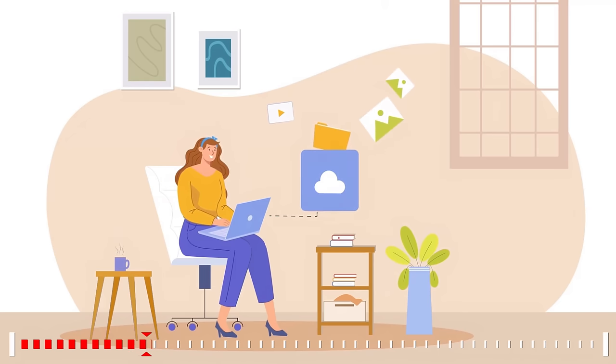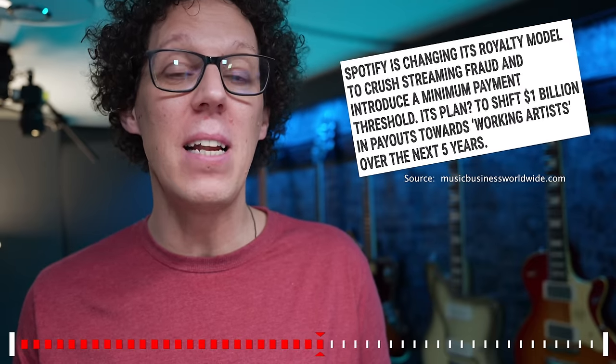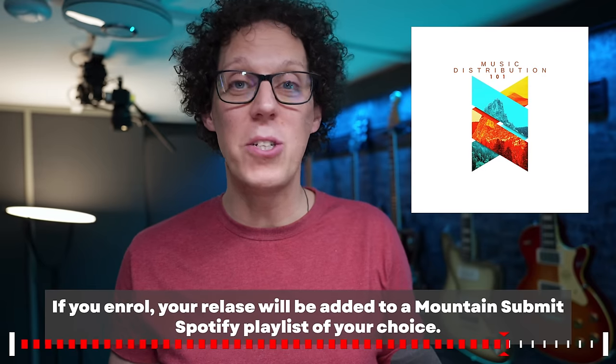This week's sponsor making this episode possible is Music Distribution 101. Mountain Summit have just released a course called Music Distribution 101, full of advice from an industry insider on decisions you can make during the distribution process to help your music reach new listeners. You'll learn everything from choosing your artist name to abiding by copyright law. Under Spotify's new royalties model, distributors are being penalized for fraudulent content, and this course shows you how to present your release as a dedicated, real musician. Use the link in the description and promo code GG10 for 10% off.